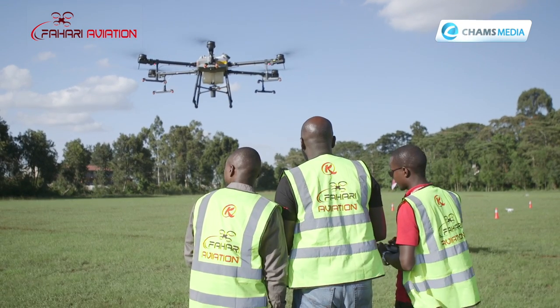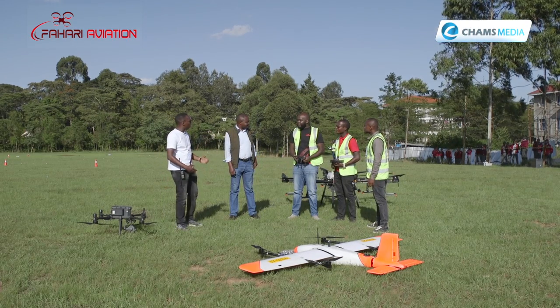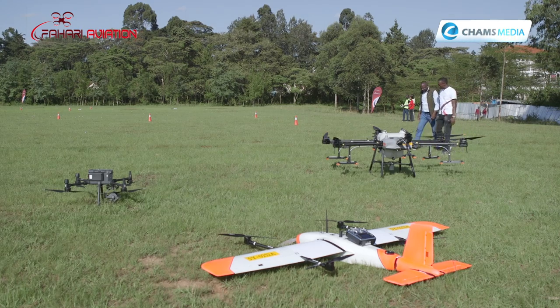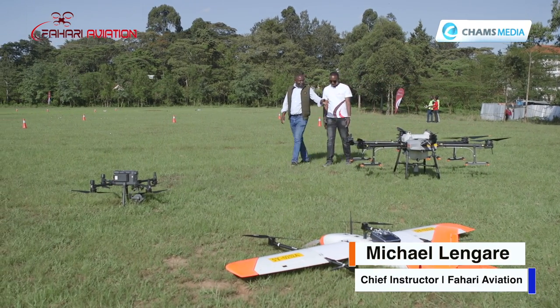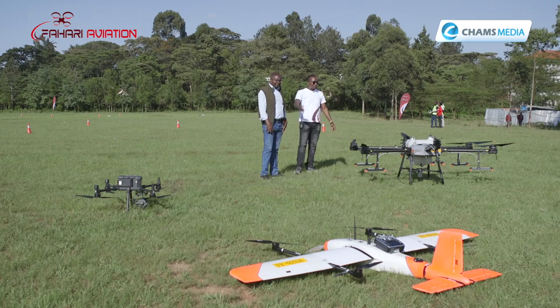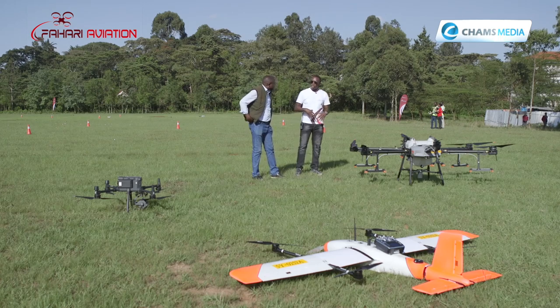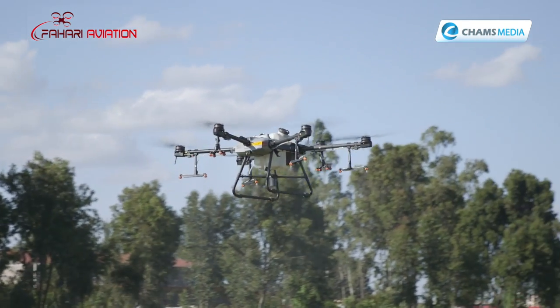Let's now go to the field for some practical lessons. We join Michael Lengare, Fahari Aviation's Chief Instructor, who begins by explaining the various types of drones. This is the Agras — an agricultural drone used in agricultural applications, mostly for spraying. As you can see, it has a really huge tank. It's among the largest drones in our fleet and can do 40 acres in an hour spraying.